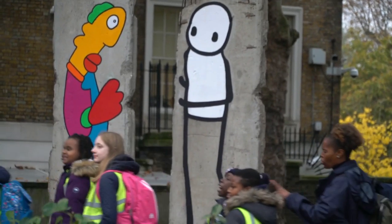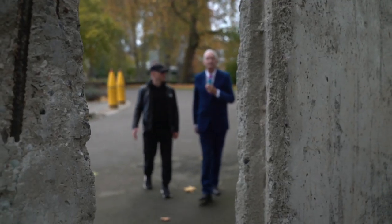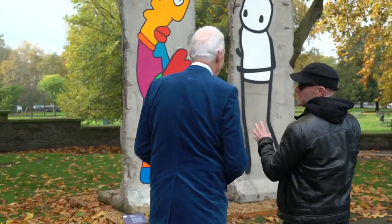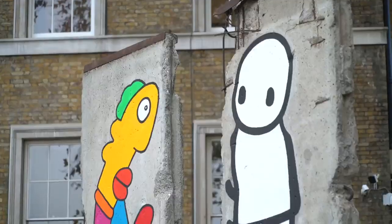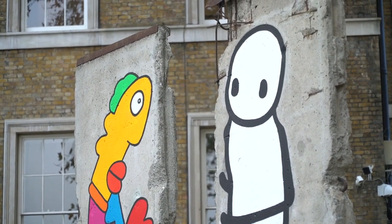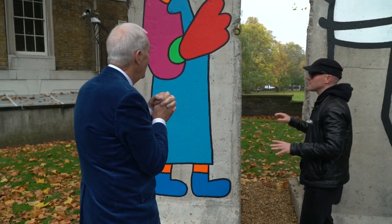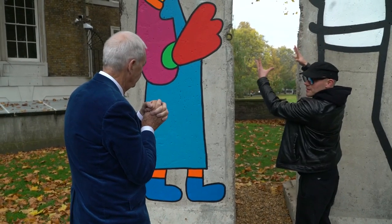But as someone who reported from Berlin when it was still standing, my initial reaction was that this is cartoonish sacrilege. I think there's a connection between these two figures across this sort of void here. This is about uniting people. The concept of a wall is to keep people apart and to stop communication. And what we're talking about is the past and the present communicating with each other.